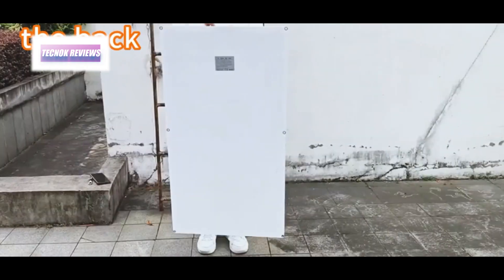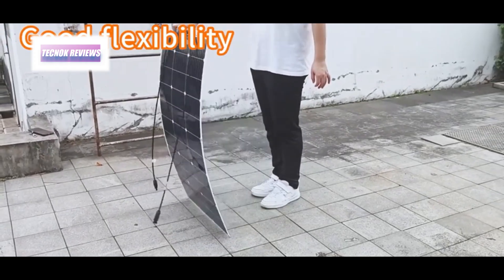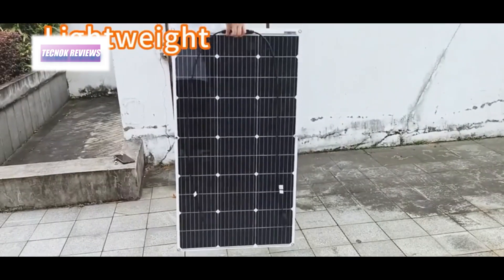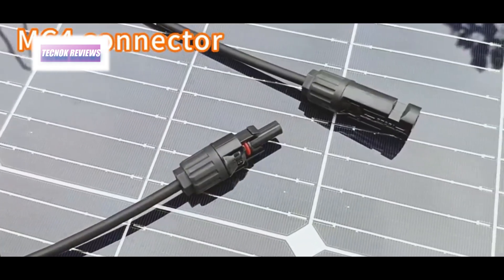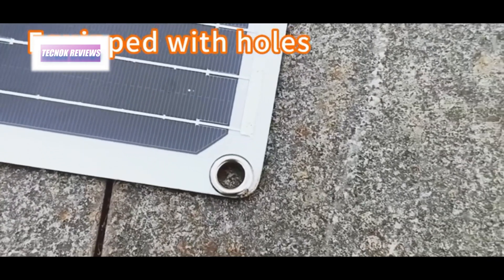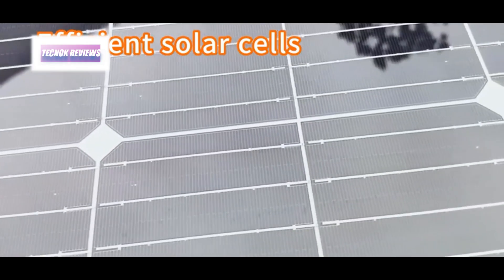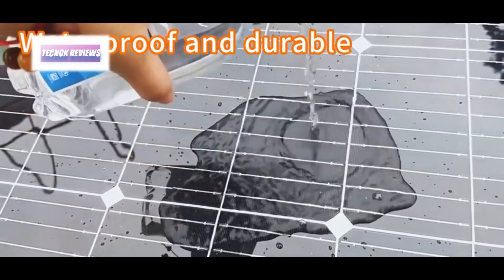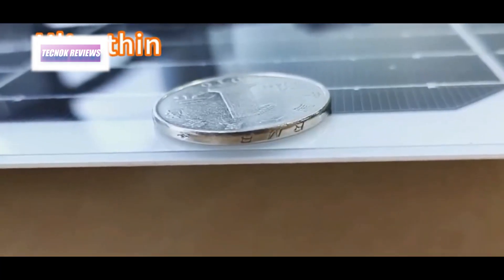The GGJ 200W/100W solar panel kit is an excellent solution for off-grid solar power needs, featuring high-efficiency monocrystalline silicon with a remarkable 23% conversion rate, ensuring optimal energy collection. Its IP65 waterproof rating guarantees durability in harsh weather conditions, making it perfect for outdoor use like camping, boats, and RVs.